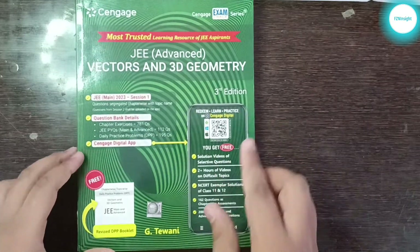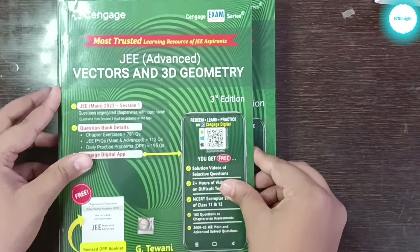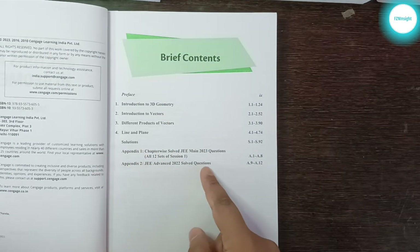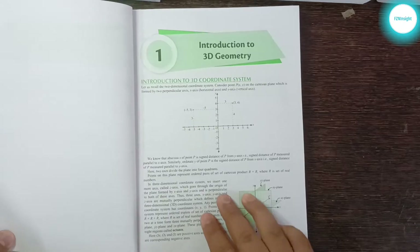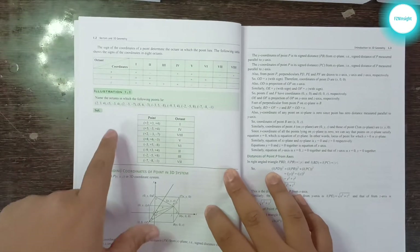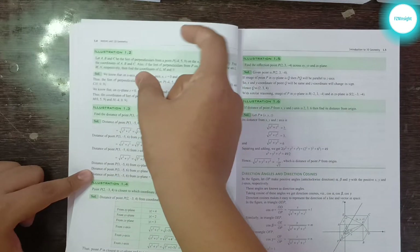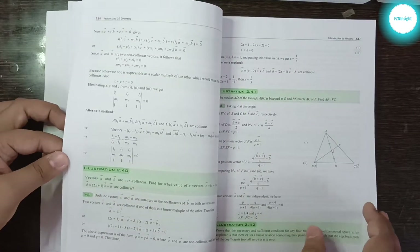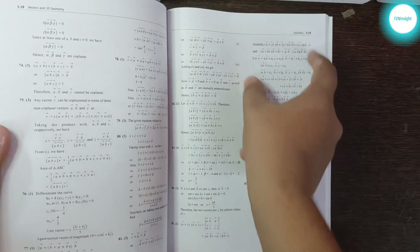Now let's move on to the fifth and last book — Vectors and 3D Geometry. This is a very small book; if you compare it with the Algebra book you can see it fits right inside it. This book has four chapters, solutions, Appendix 1, and Appendix 2. The first chapter is an introduction to 3D Geometry, covering basic concepts like axes and planes. It follows the same format — theory, then very basic illustrations like 1.1, 1.2, 1.3, 1.5, 1.6, then new topics like the Section Formula — with solutions at the end.